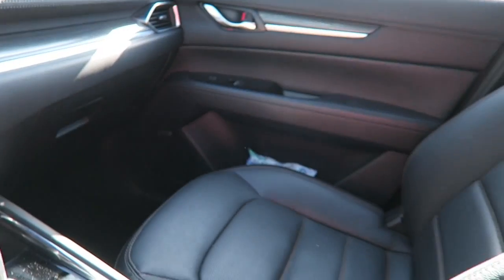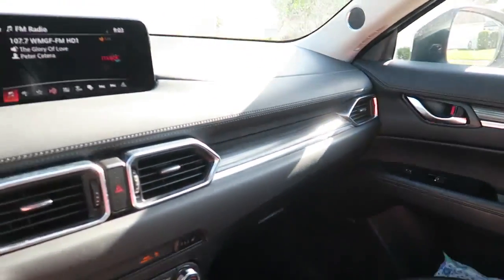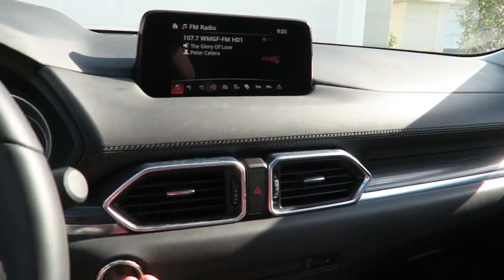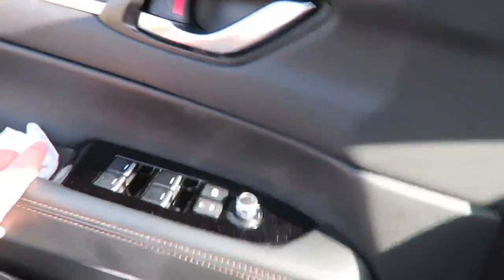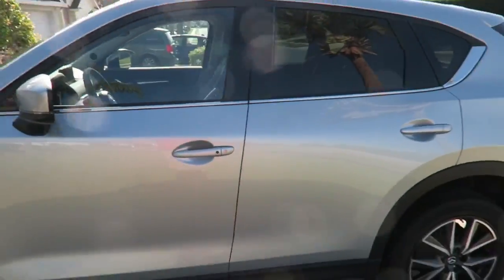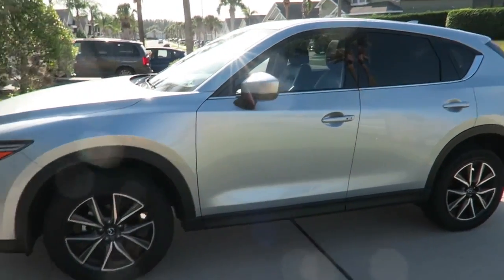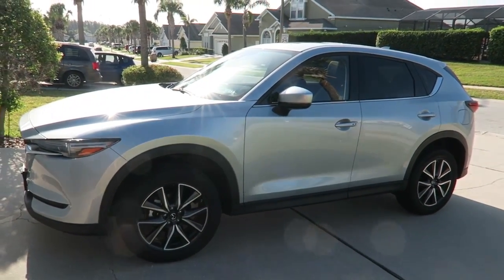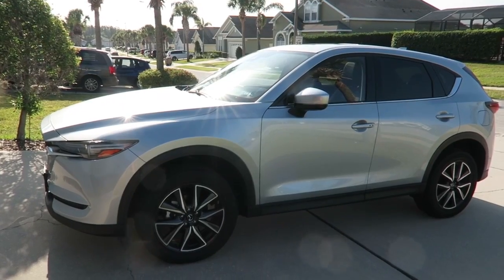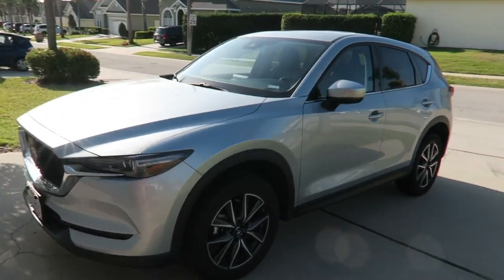It's got a nice leatherette look. This was from Alamo — we actually got a bump up, which is quite nice. It's probably bigger than a Qashqai, more like the size of a Volkswagen Tiguan. But it is really nice, really nice to drive, and we're very happy with it. So there you go — that is the Mazda CX-5 from Alamo.